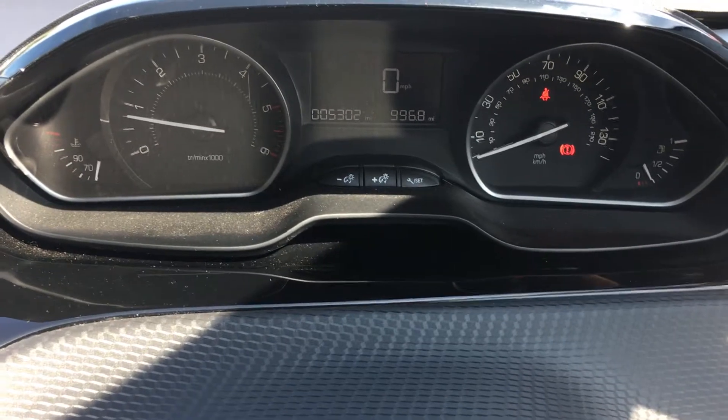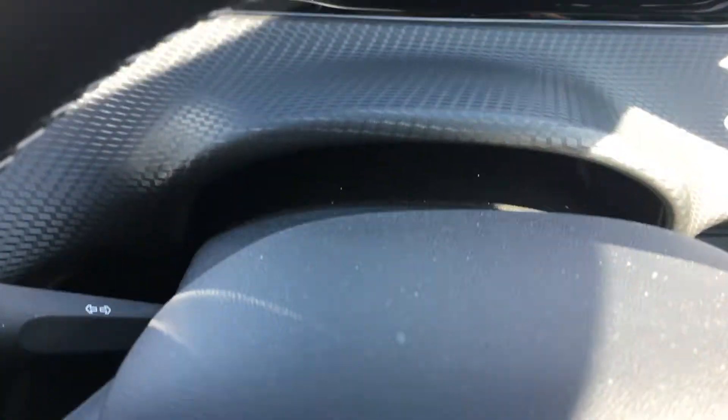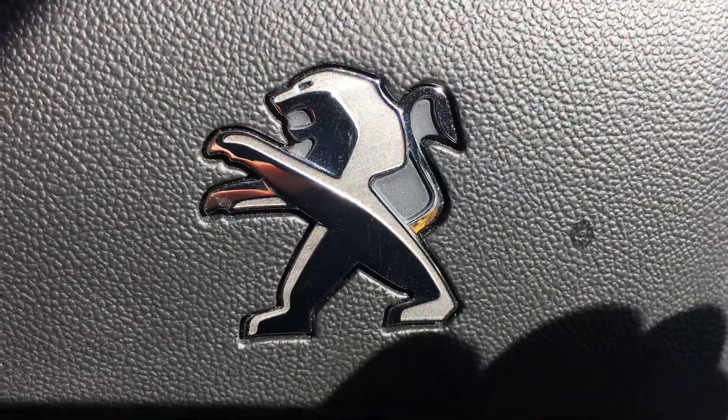If you've got any questions on this vehicle or you would like to arrange a test drive, please give us a call on Sheffield 0114 285 6150. Thank you.